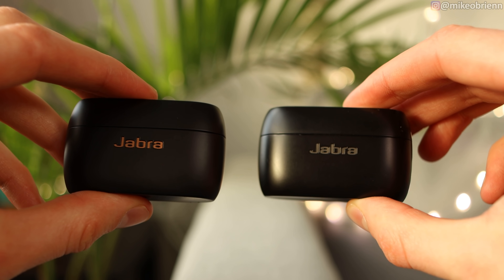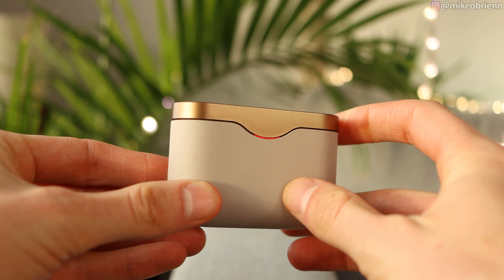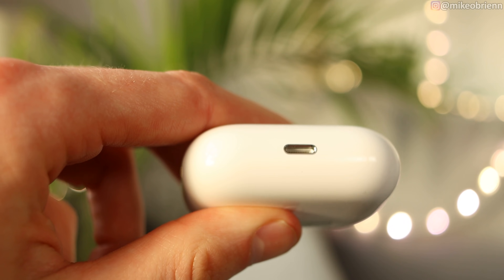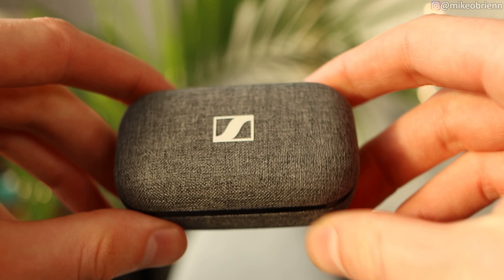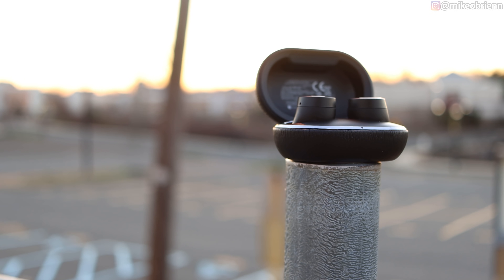Next up is price, and they are quite stratified. Number one cheapest is the Jabra Elite 75T at $180, or $200 for the Active version which adds better waterproofing and different colors. Number two, the Sonys at around $200-$220 depending where you look — they're a year old and the large size has driven the price down, but still a great pair. Number three is the AirPods Pro at $250 — about a year old, and the price hasn't really budged, typical for Apple. Number four is the Sennheisers at $300. And lastly, the Bang & Olufsen at $350. I'll put links in the description if you want to check the latest prices.